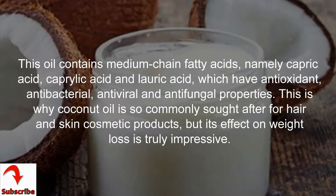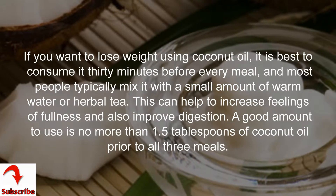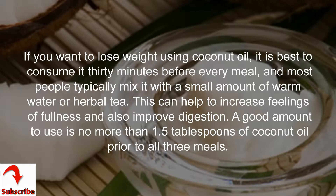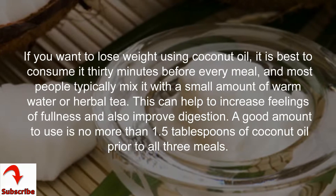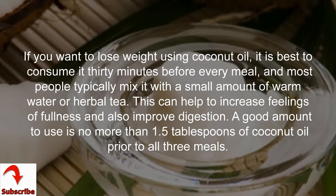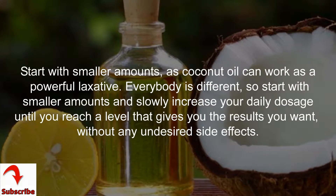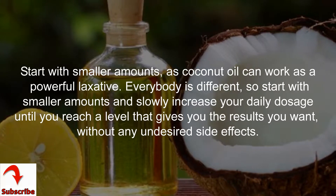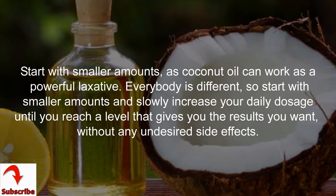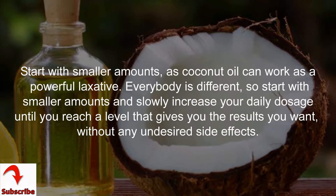This is why coconut oil is so commonly sought after for hair and skin cosmetic products, but its effect on weight loss is truly impressive. If you want to lose weight using coconut oil, it is best to consume it 30 minutes before every meal. Most people mix it with a small amount of warm water or herbal tea. Use no more than 1.5 tablespoons before each meal. Start with smaller amounts as coconut oil can work as a powerful laxative, and slowly increase your daily dosage until you reach a level that gives you results without undesired side effects.